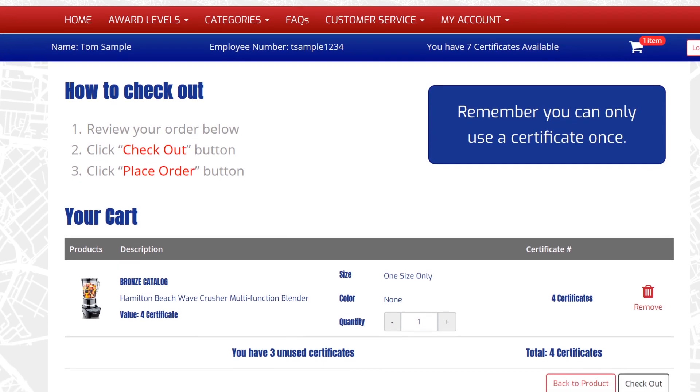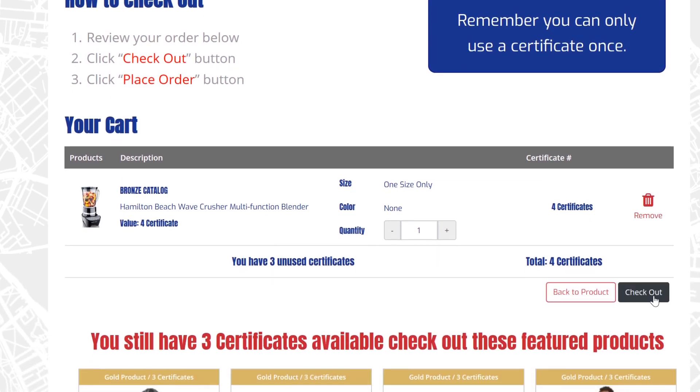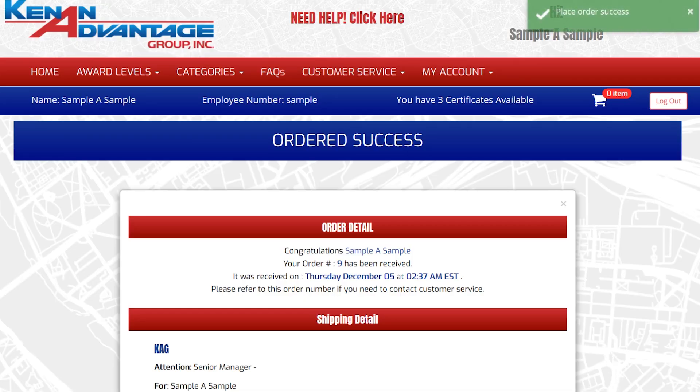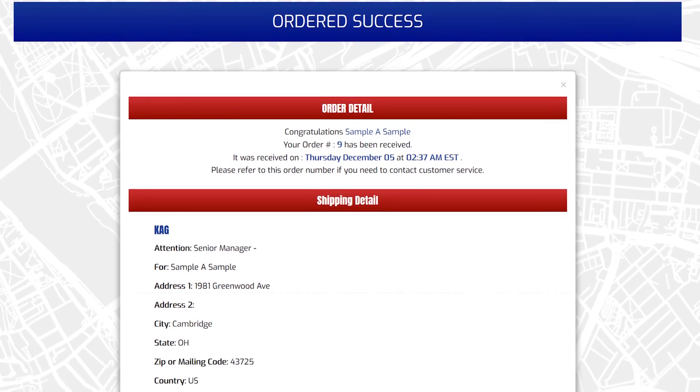Time to check out. I click the checkout button to begin. I check the order one more time to make sure it's exactly what I want — yes, it's correct. I can even leave special instructions with my order. I'm ready to finish, so I click the place order button. The credits required to order the product will automatically be deducted from your account. That's it — my first DTE order is complete.